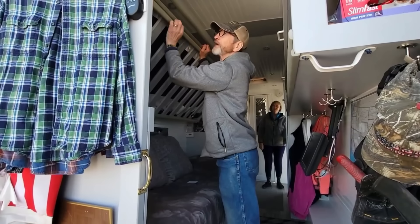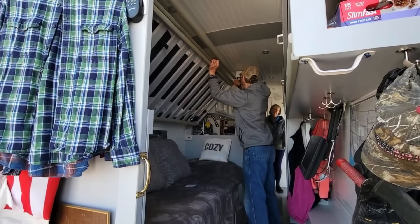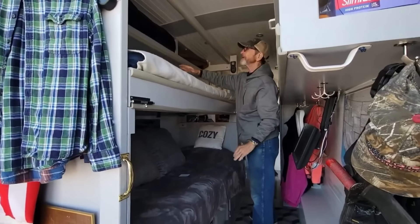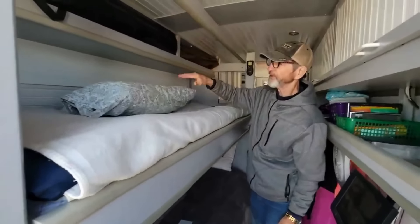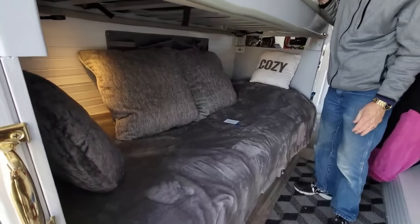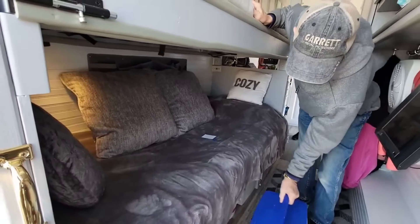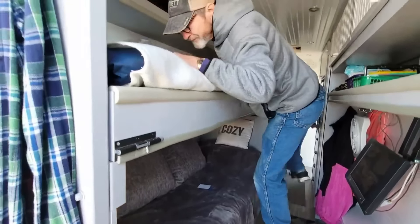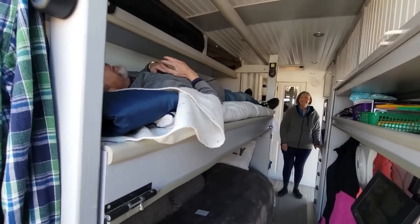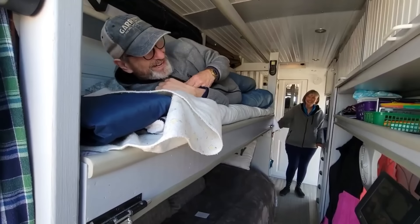I have two latches here, one on each side. It comes down like that to make a bunk bed — more storage up there too. Someone can sleep up here and also down here. I just grab one of these, get up there, and I'm sleeping away. Works fine for me.